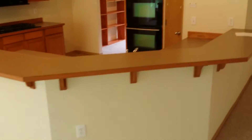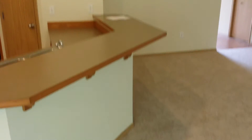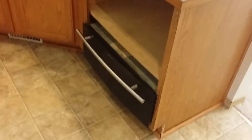Double ovens in the kitchen, propane range, and microwave. Nice bar seating, pantry, and dishwasher.